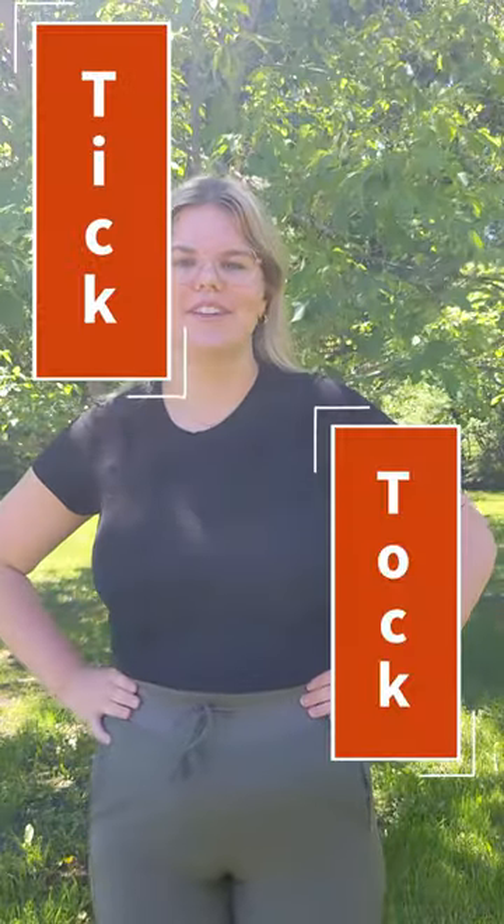Hi everyone, it's Chloe again back with another TikTok. The reason why public health is so insistent on tick safety — I know we can be a little bit much sometimes — is because some ticks can carry Lyme disease and that can be pretty serious. So today let's talk about how they transmit Lyme disease.